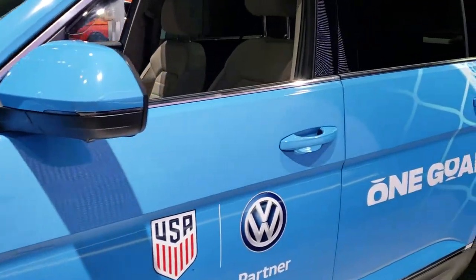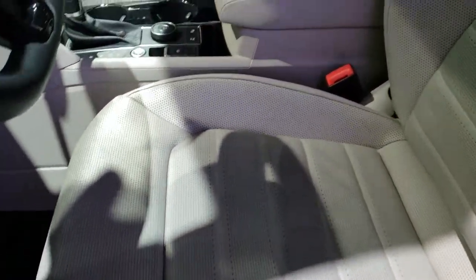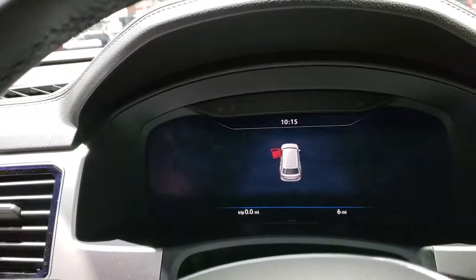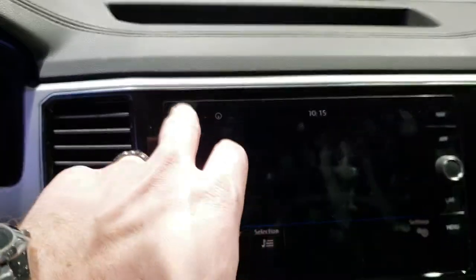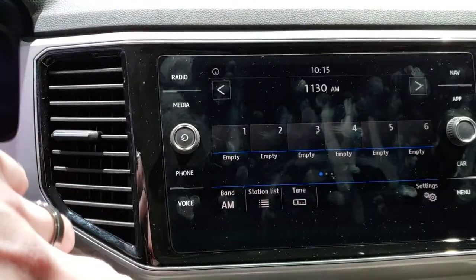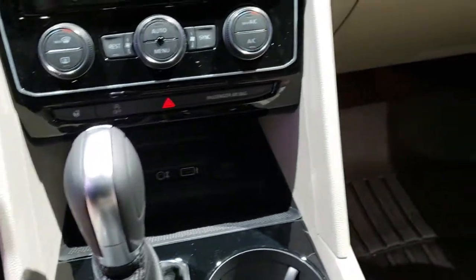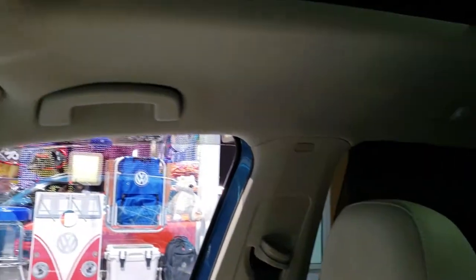This particular one has the 3.6-liter V6 motor, 276 horsepower. It has the gray leather interior, some nice bolstered seats, a memory driver's seat, and all-weather floor mats. The Fender sound system also has the TFT display — a nice big Fender radio system in here. This one also has a navigation system and SiriusXM radio capabilities. Heated and cooled seats in the front, also a heated steering wheel, and start-stop technology with that 3.6-liter. They also offer a 2.0-liter turbocharged 4-cylinder in this vehicle, and that motor puts out 184 horsepower.